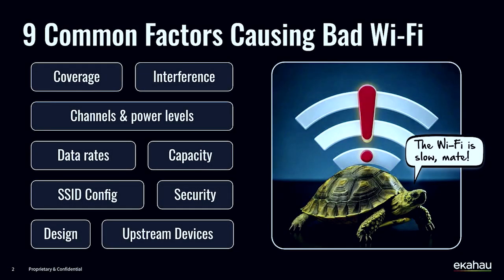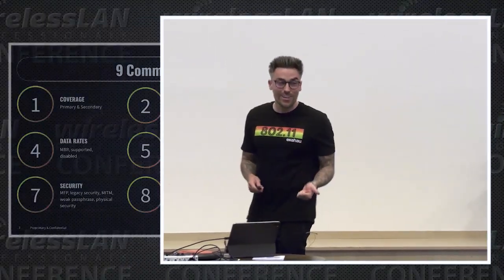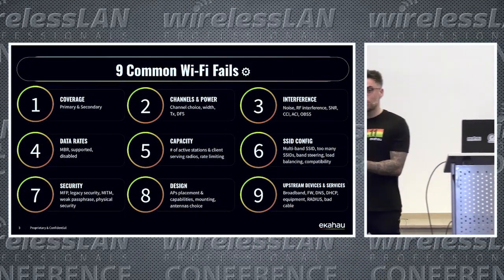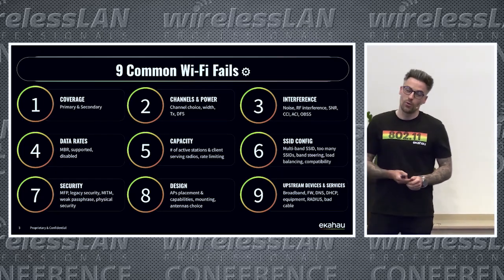There are many different things and factors that can cause problems with Wi-Fi. It could be any one of these things or any combination of them. It could be a bad design, a bad configuration, or perhaps even some outside interference causing problems on the network.